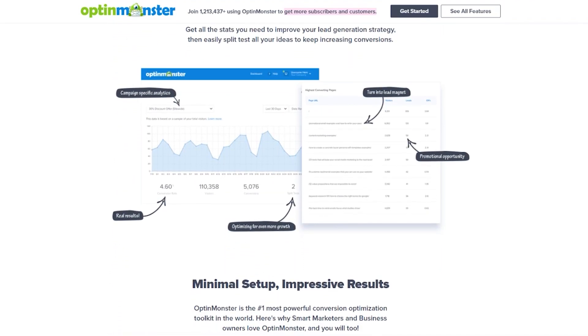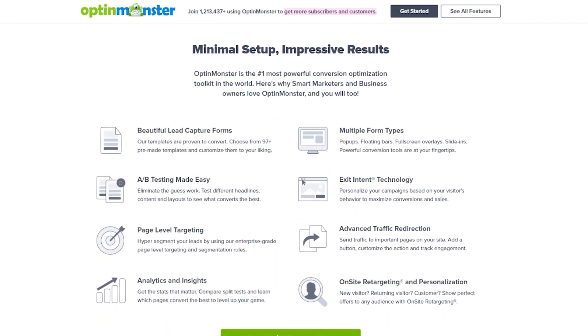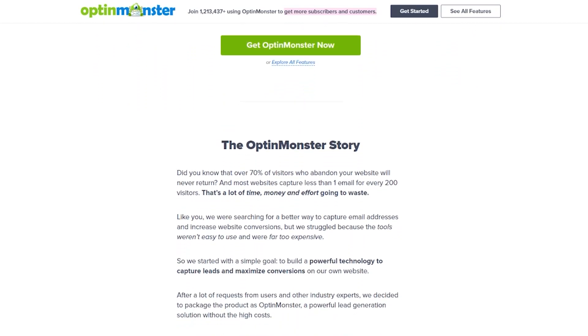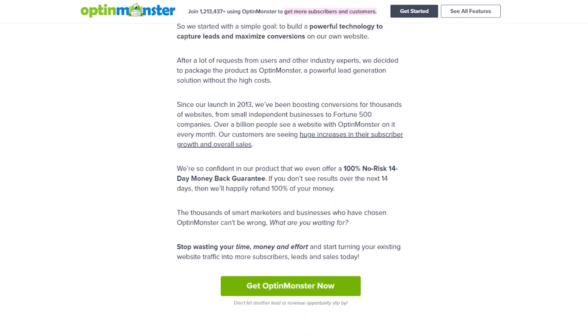This powerful tool is easy to use even for beginners. It offers pre-made templates and a drag-and-drop builder to create various campaigns, including exit intent pop-ups, content upgrades, slide-ins, full-screen welcome mats, and more. The pricing for OptinMonster starts at $9 per month.